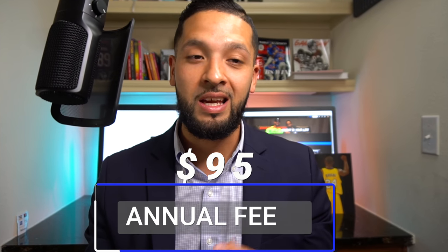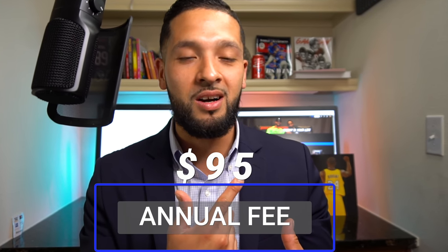Chase only values the points at 1.25 cents per point through their travel portal, but if you utilize travel partners you're looking at around two cents per point — maybe even more if you get lucky. Best transfer partners for Chase in my opinion are Southwest and Hyatt Hotels. The card does come with a $95 annual fee.